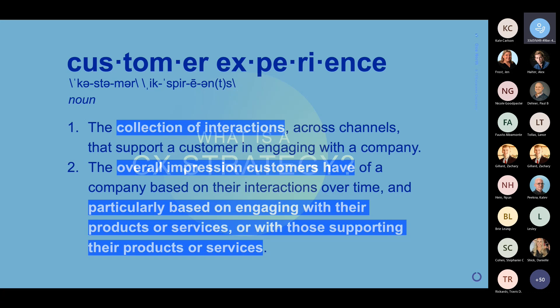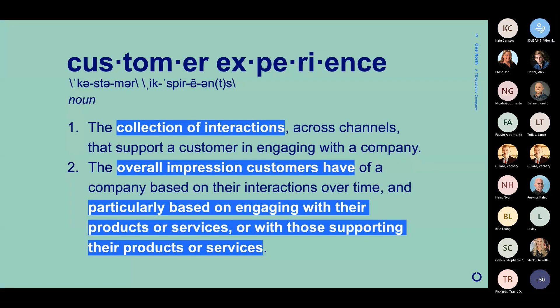So let's talk about what a CX strategy is. I have a quick definition here, just for customer experience. It can mean a couple of different things. Literally, we can talk about it as that collection of interactions across all the channels that support a company's customer in engaging with them. It also can be used to describe that overall impression that customers have based on all the interactions they have with a company over time, and specifically on interacting with their products or their services and the people who are supporting those products and services.